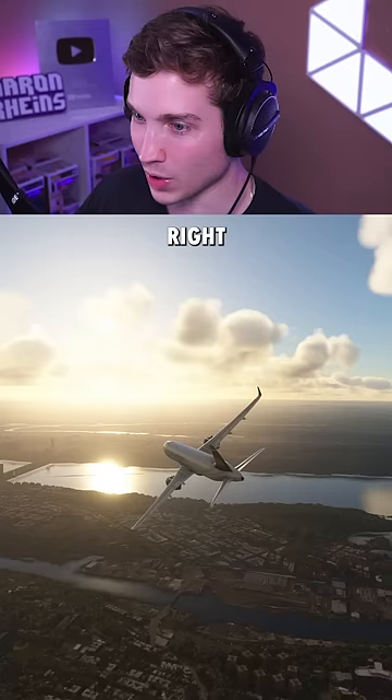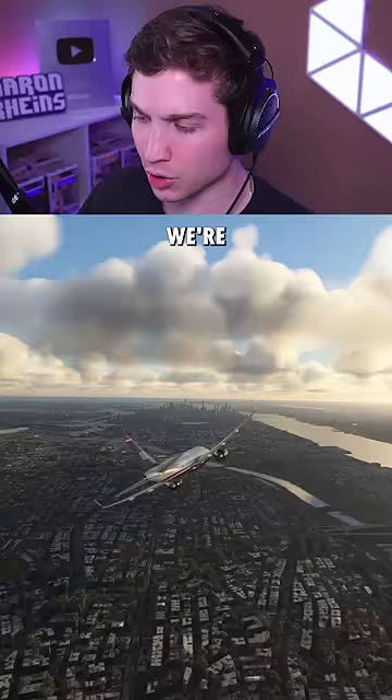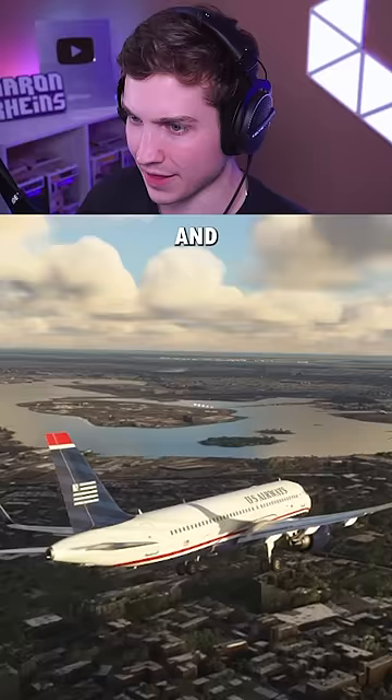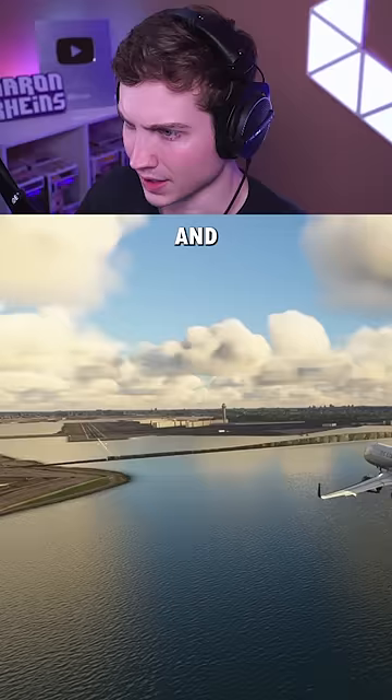Right in front of us already — that's the Hudson where Sully ended up landing. And we're going to shoot for runway 13. I'll put a picture of that on the screen so you guys know which one that is. And there's the runway lights for LaGuardia. Here's runway 13 — let's see if we can make this happen.